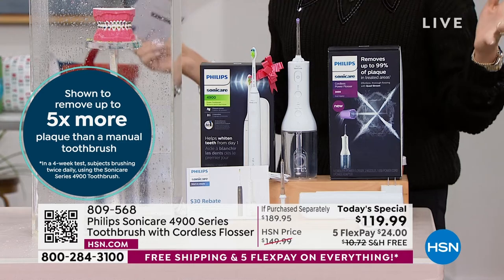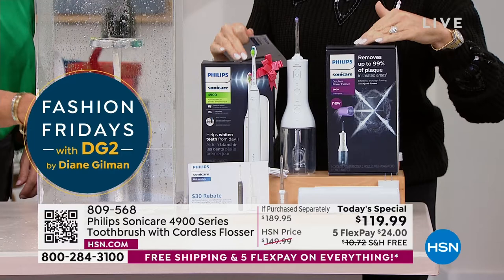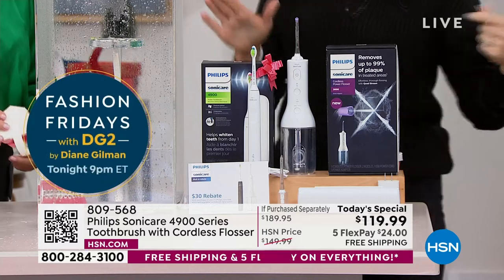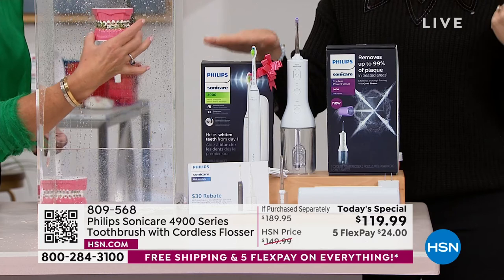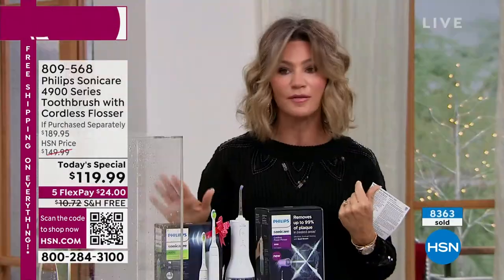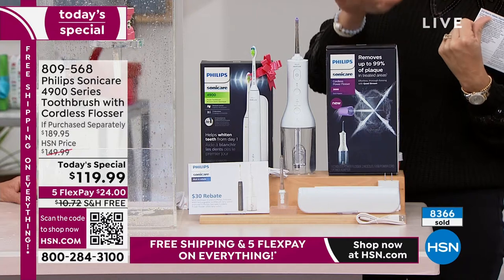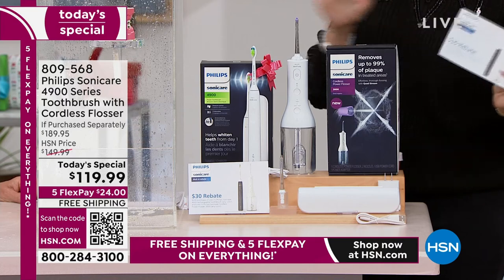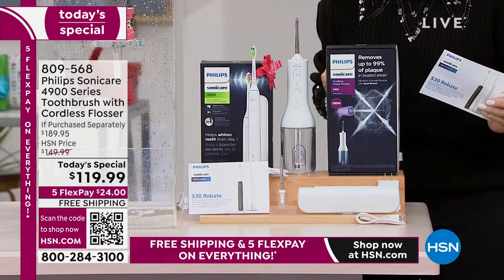My son has this. Even though he doesn't brush twice a day — sometimes once a day, if I'm lucky — this does such a good job. Kathy, no cavities on my 13-year-old who eats candy. You are receiving today a hundred dollar toothbrush — this is a go-to gift. Everybody loves receiving a Philips toothbrush for Christmas. It's one of the top most giftable items. It's not only the toothbrush — you're also getting the power flosser, another $90. Today we're going to give you a $30 rebate, bringing this down to under $90.